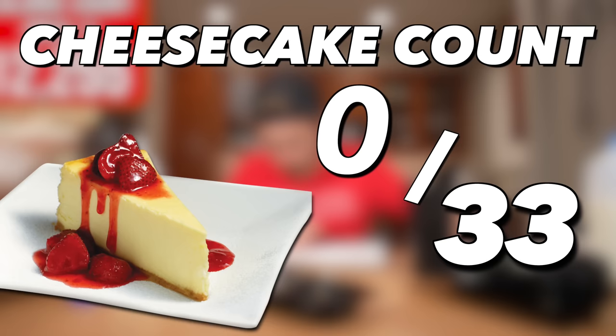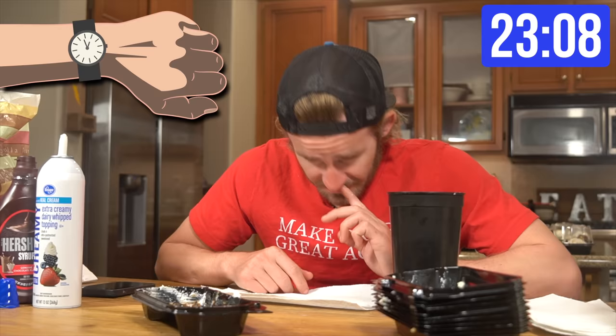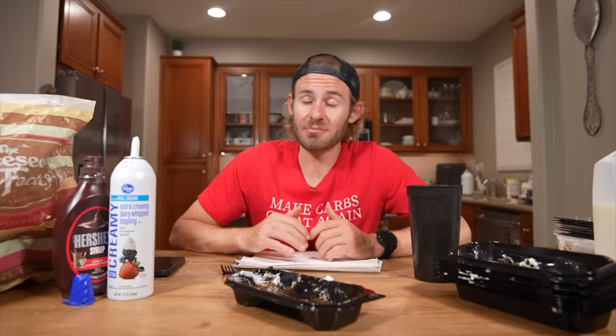After making quick work of this delicious cheesecake, meal number one was officially complete, putting the total cheesecake count at 10. That took just over 23 minutes. All I gotta say is that cheesecake hit the spot. Believe it or not, I'm actually feeling pretty good — but that feeling was very short-lived.